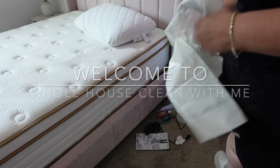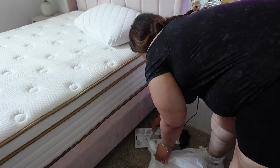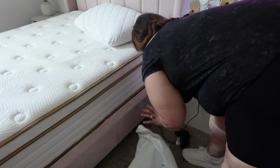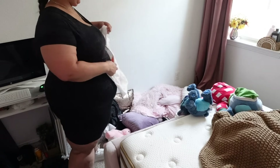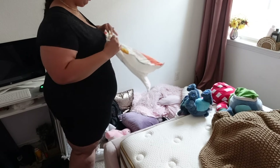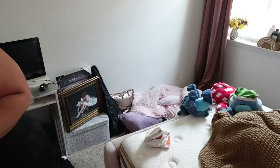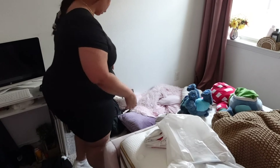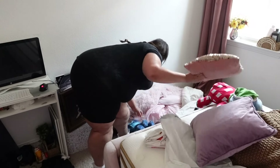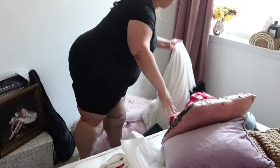Welcome to our whole house clean with me, part one. Yes, I said part one — there's going to be a part two and a part three. As we dive into this cleaning process, you'll see me starting with one room and gradually working my way through every area. I'll be sharing some tips and tricks along the way to make the cleaning process more manageable and effective.